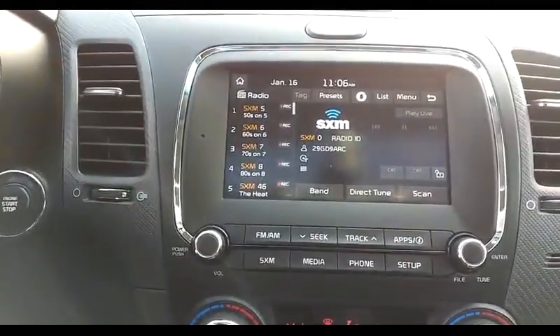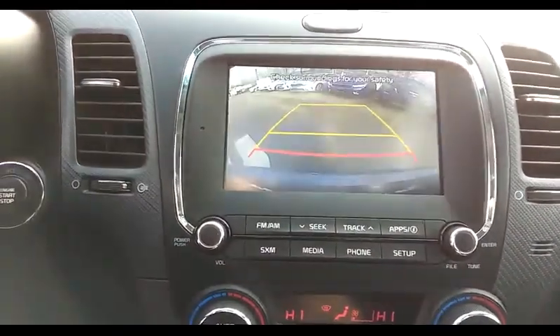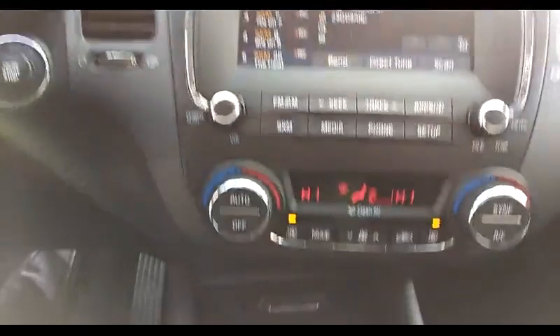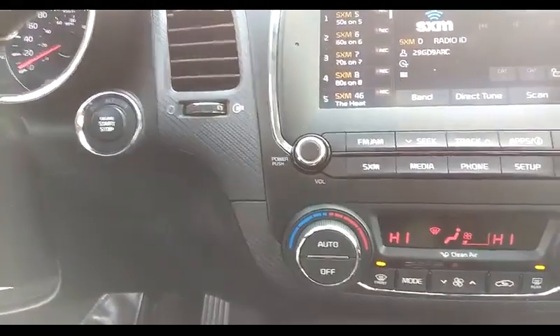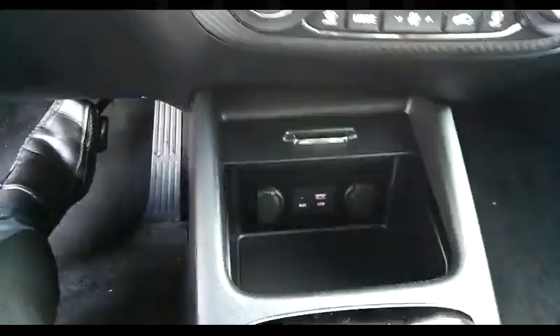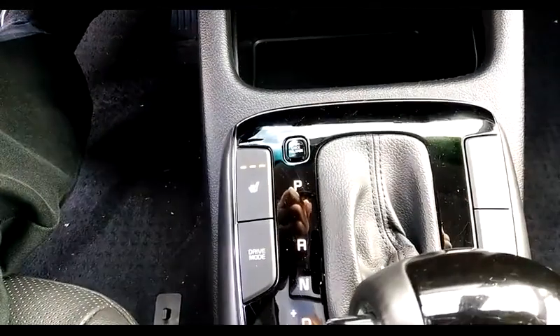Inside, Sirius XM is showing on the radio. We have a backup camera with this one, dual climate control, push button start, auxiliary and USB ports, and heated seats in the front and a drive mode select.